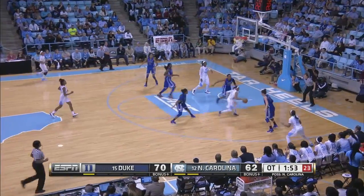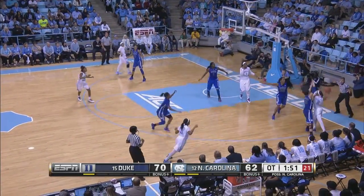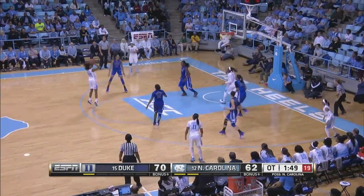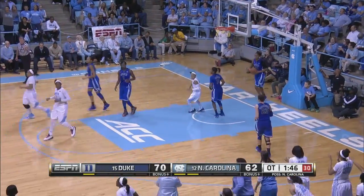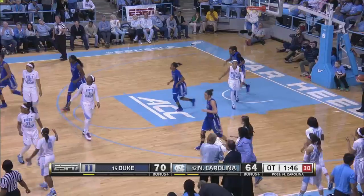Duke State with the side, and that has paid to their advantage. Bryant for two — she's got it. Quick timeout, North Carolina. They'll have one left.